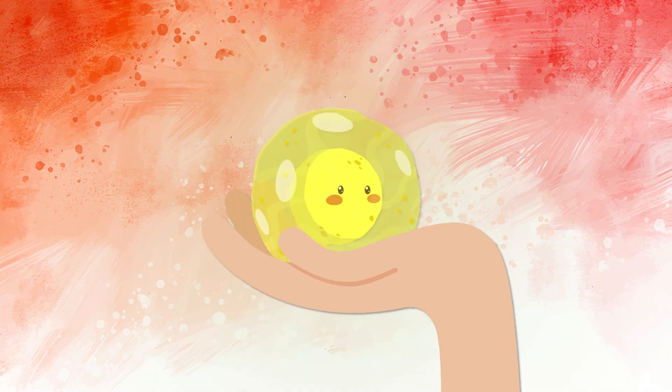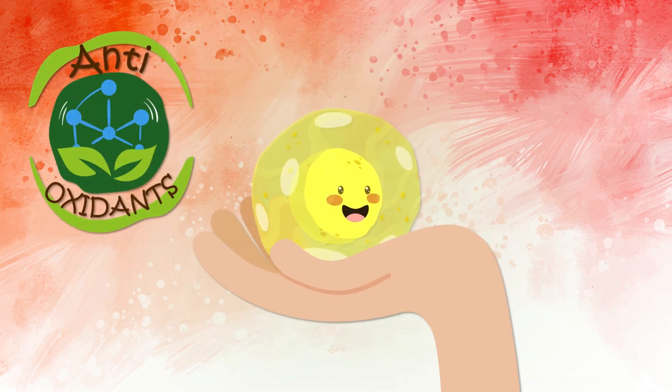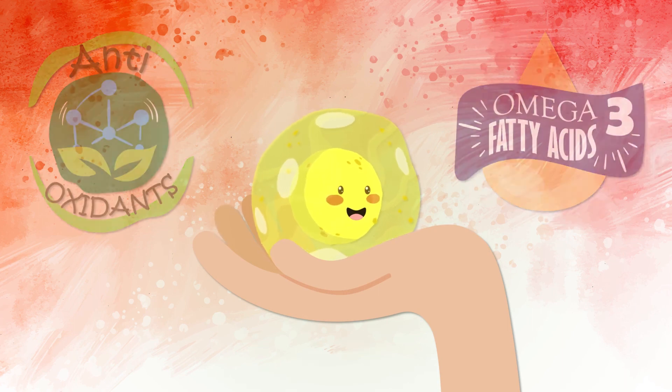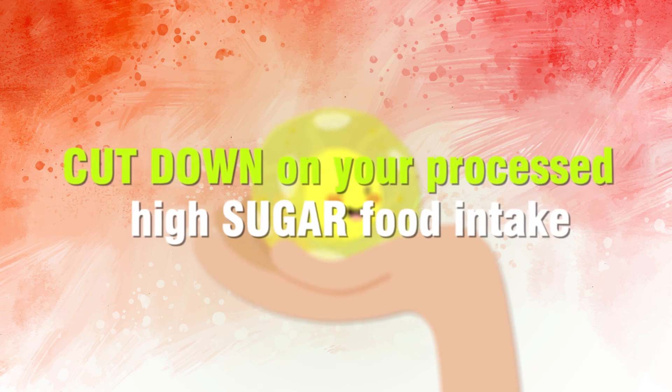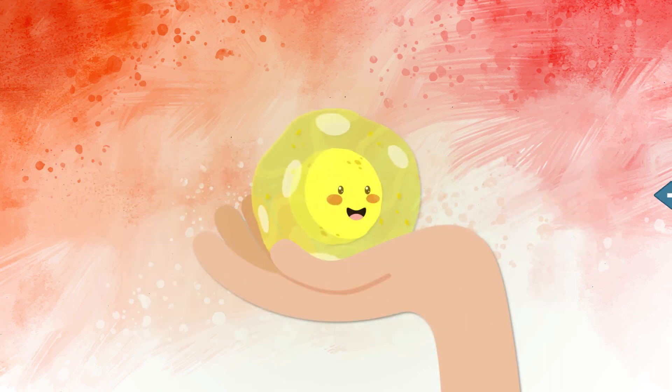Be sure to take good care of your cells by feeding them what they need: antioxidant-rich fruits and vegetables, foods high in omega-3 fatty acids, and be sure to cut down on your processed high-sugar food intake to ensure that your cells are not bombarded by too much insulin.